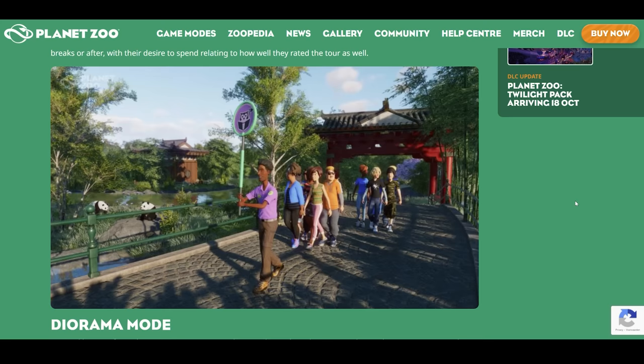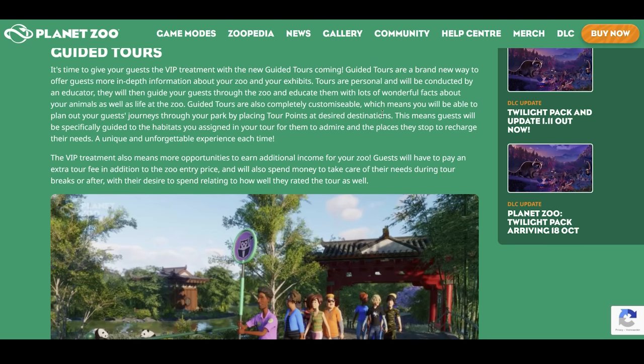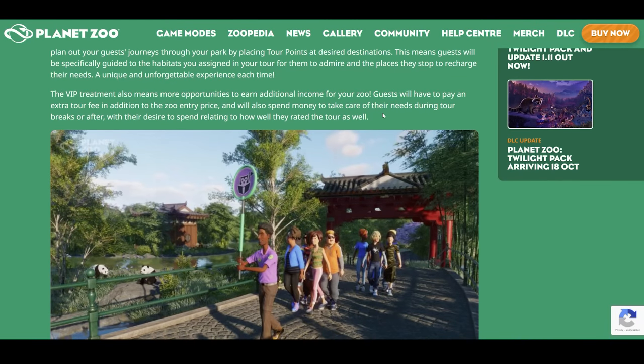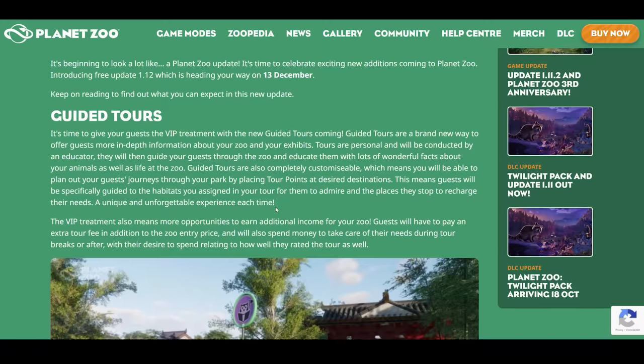I absolutely love this addition. The only thing I do hope is — look at this guy — I hope he's not going to walk around with this stick in his hands all the time. Other than that, I also hope the tour points you can place as desired destinations are really tiny and not like vista points. I guess if they are vista points, that's small enough because you can pretty much hide them. But I would like maybe a dot or anything on the floor which you can more easily hide. But nonetheless, I do really like this new addition and that you are really able to customize these guided tours.